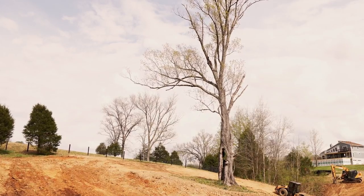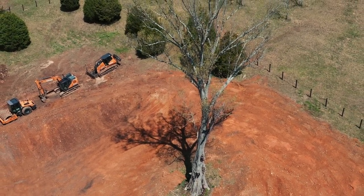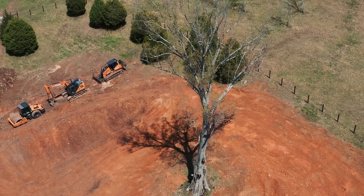One of the first things John said when we got here is he wanted this pond to showcase this tree. This tree's been here a long time and it's going to be here a long time. This 3D solution allows him to build this pond and contour around the tree. It's going to be a great addition to his property.